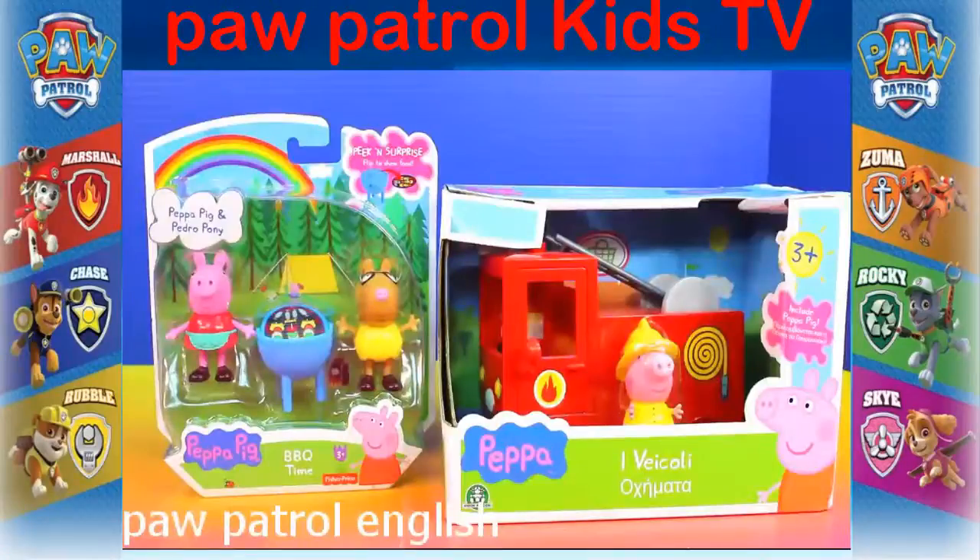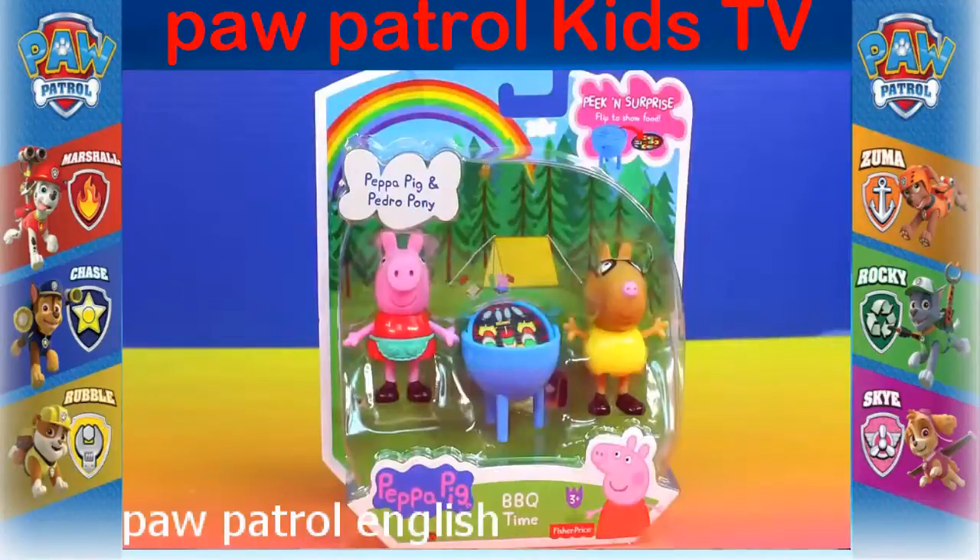Hey guys! Welcome to Just Our Fun 290! Today we're going to be opening up this Peppa Pig BBQ Time Set and also this fire truck. First let's open up this Peppa Pig BBQ Time Set.